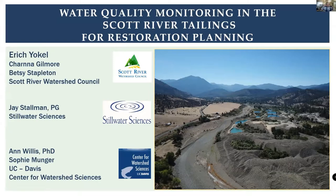I'm Eric Yokel with the Scott River Watershed Council. I'm going to cover some topics regarding using monitoring to advise and direct restoration planning, playing into adaptive management. This is a collaborative effort with Jay Stallman of Stillwater Sciences and Ann Willis and Sophie Munger of the UC Davis Center for Watershed Science.